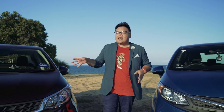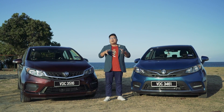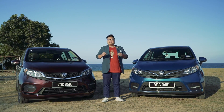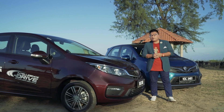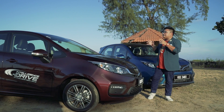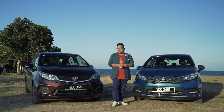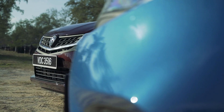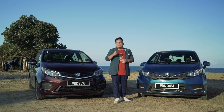So, should you get the 2019 Proton Iriz and Persona over the Perodua Myvi and Bezza? The answer isn't a clear-cut yes or no — it depends on who you are. If you love driving, then definitely yes, because these two cars' dynamics are still top-notch. On the other hand, if you just want a car to get from A to B, the Peroduas offer better practicality, are easier to drive day-to-day, and have better fuel economy. The Myvi also has a slight edge in its active safety suite. That said, these two Protons are now priced lower than before and represent exceptional value for money — there's a lot of car for the money.